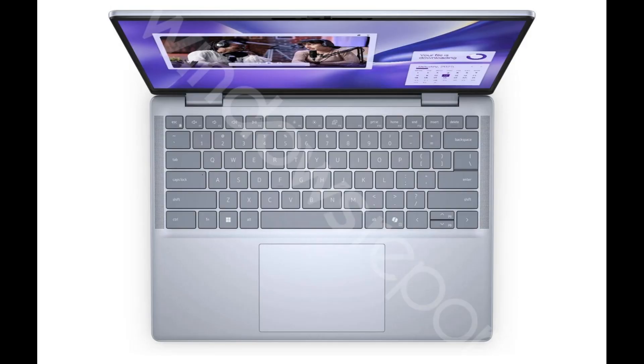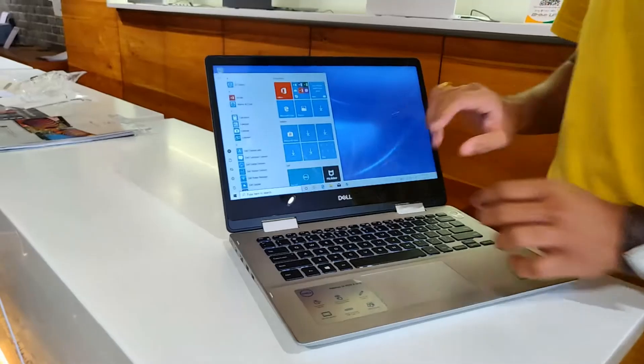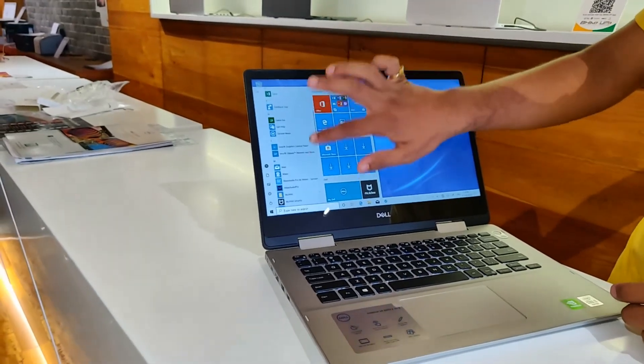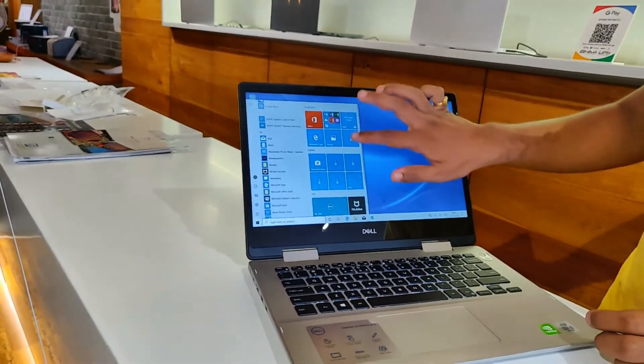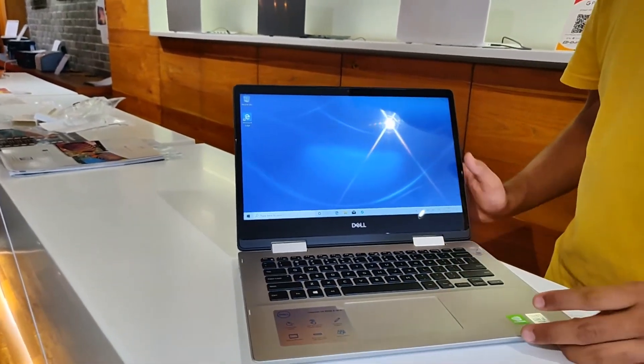Leaked images show the laptop's design resembling previous Inspiron models but with a slimmer profile. It offers two USB-C ports, one USB-A port, a microSD card slot, and a fingerprint sensor integrated into the power button.